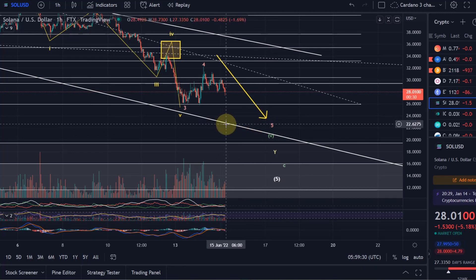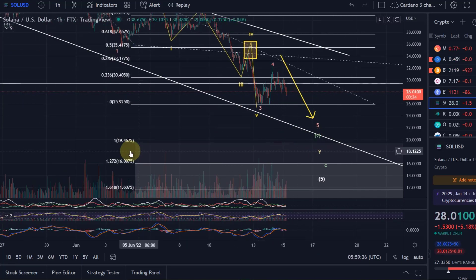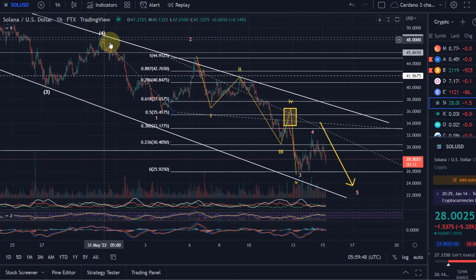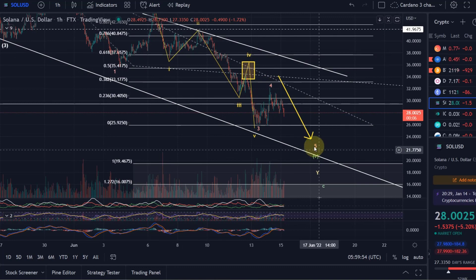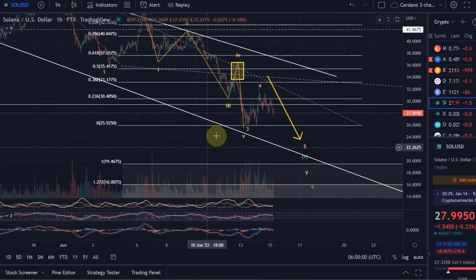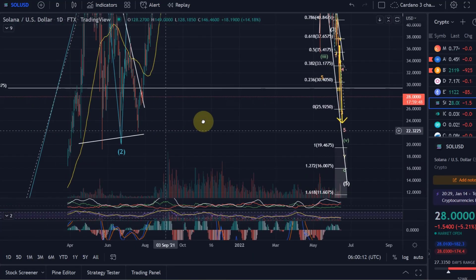I would say wave five is in the region to finish around $19 to $21. The Fibonacci extension target for wave five — the last leg down — is $19.46. I'll leave it on the chart because this is what we calculated based on the length of wave one. Wave five oftentimes equals wave one, especially if wave three is extended. $19.46 is a good orientation for where the overall correction might finish, and it matches well with support levels back in July and June 2021.